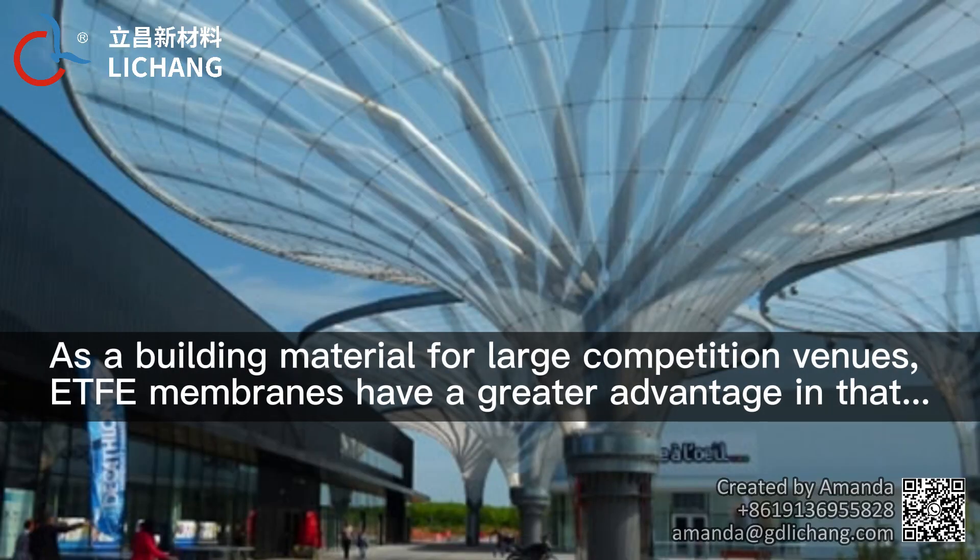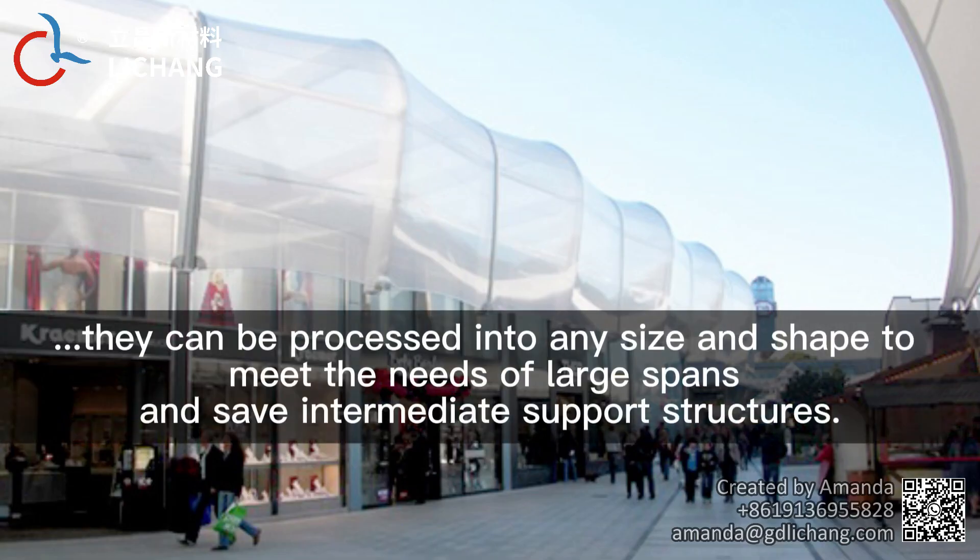As a building material for large competition venues, ETFE membranes have a greater advantage in that they can be processed into any size and shape to meet the needs of large spans and safe intermediate support structures.